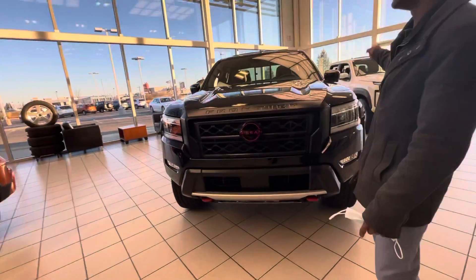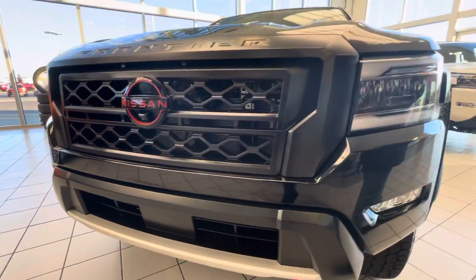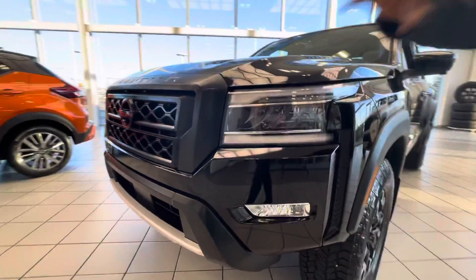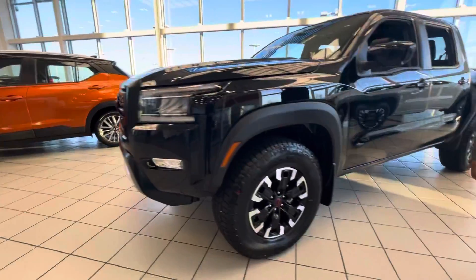You actually get a camera underneath the logo, underneath each mirror, and at the back, so it gives you a nice 360 camera view. LED daytime running lights, headlights, and fog lights on the side.